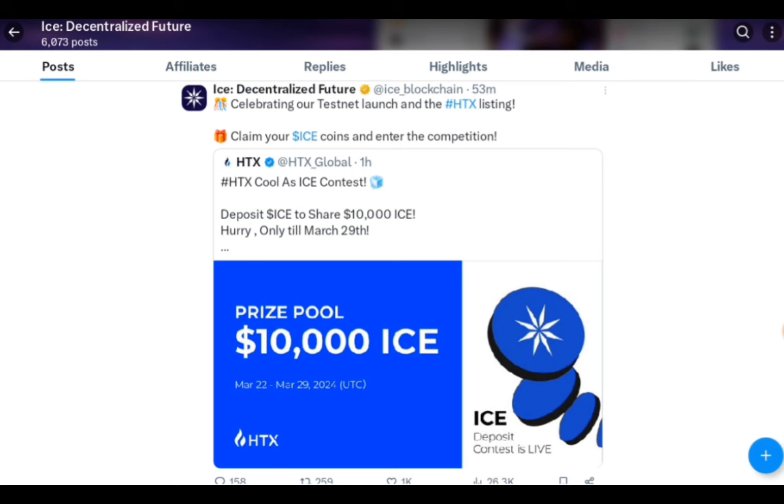Just a day later, as promised, the testnet launch has started. You can claim ICE coins and enter the competition for HTX, but you need to deposit — it's not compulsory. I'll do a video on how to participate in the testnet. You never know if there are going to be any rewards for it — they never said anything like that, but you'd learn things.